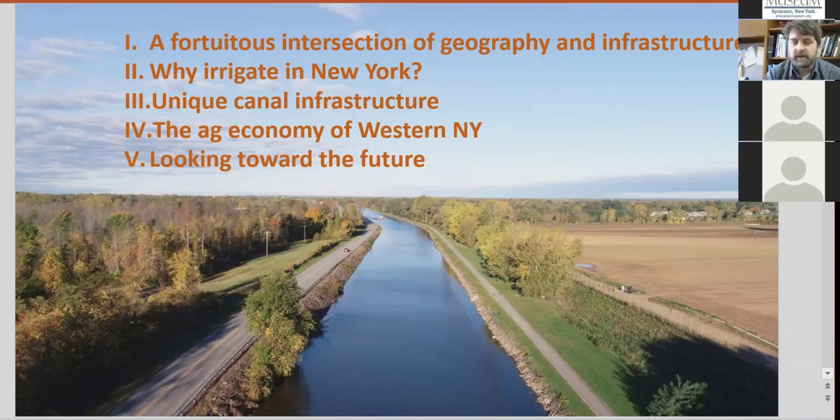The second thing is to talk about why you would irrigate in New York — that sometimes seems like a foreign idea since we get quite a bit of rain. The third thing is to talk about some unique canal infrastructure — the hidden in plain sight part. If you go walking or biking along the canal in western New York, you might go by these things all the time and not realize what essential component they provide for irrigation. The last part is the agricultural economy of western New York — the benefits, what's being grown, and a look toward the future.